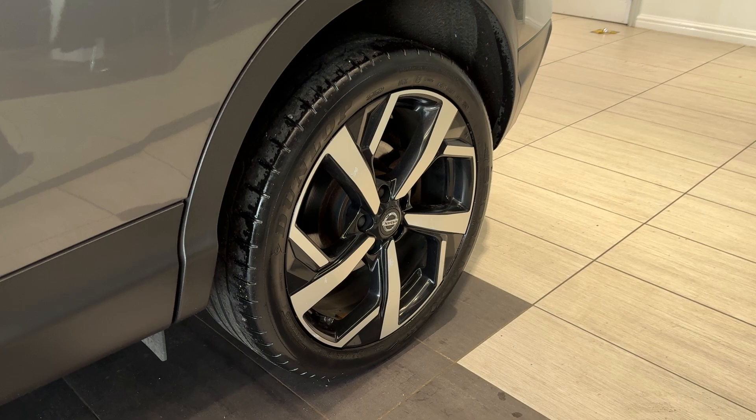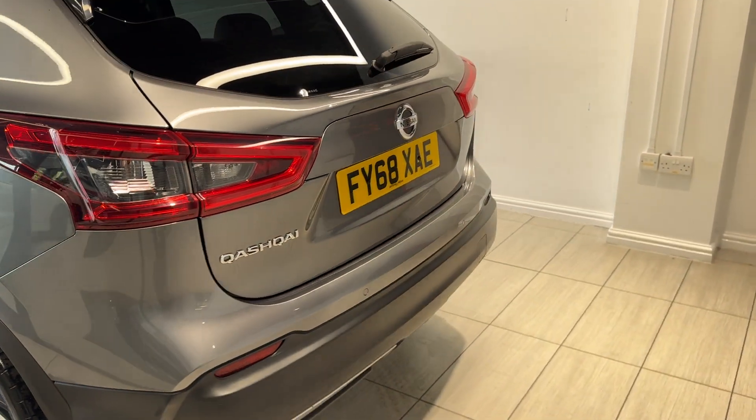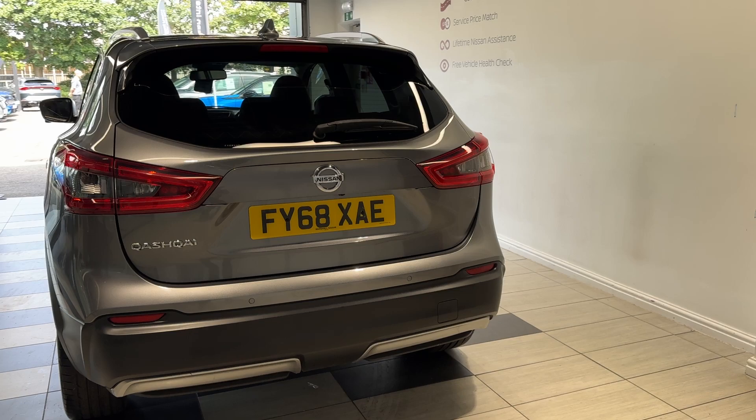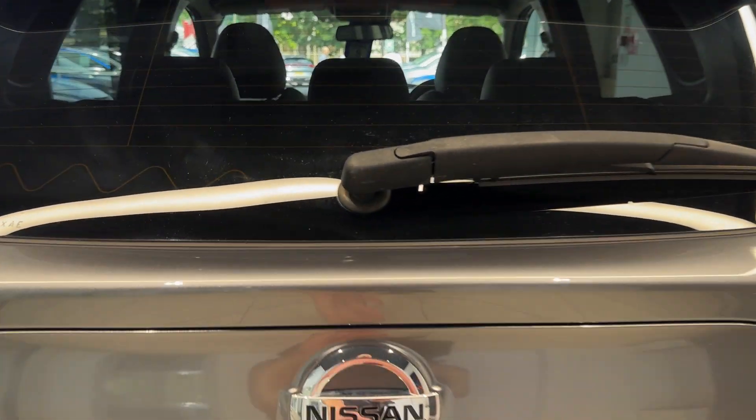Now down to the rear wheel. Coming round to the back, we have rear parking sensors and a reversing camera. Let's take a look inside the boot.